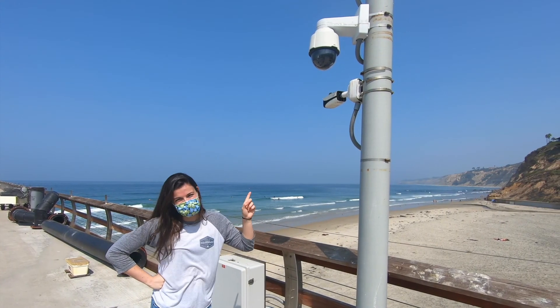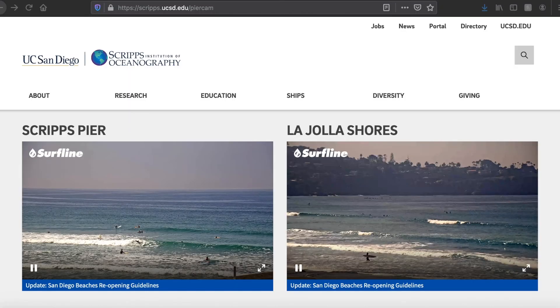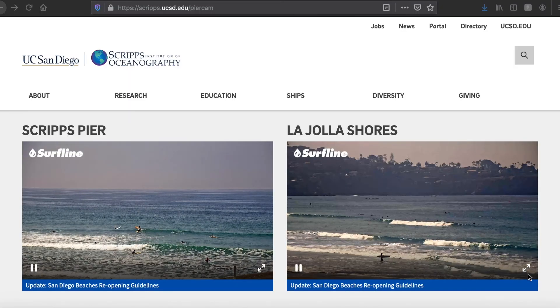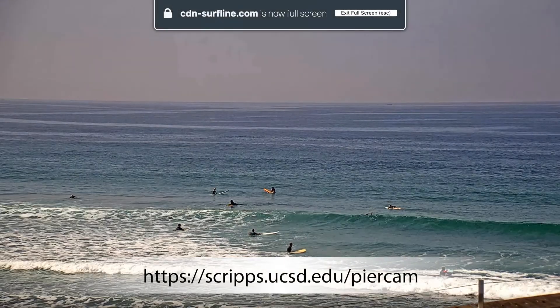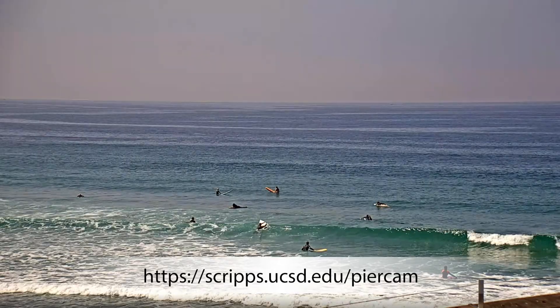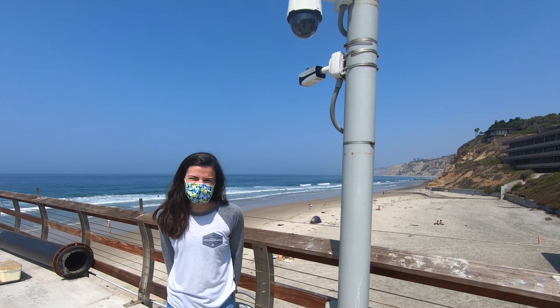The first thing that we see here is the Scripps pier cam. This camera is used by researchers to check out the tides and the weather, and also by local surfers to check out the waves. If you want to view the live feed, you can click on the link below. Let's take a walk down the pier to check out some other cool things.